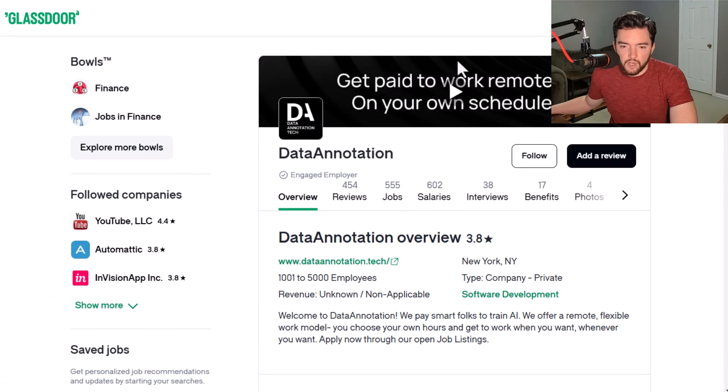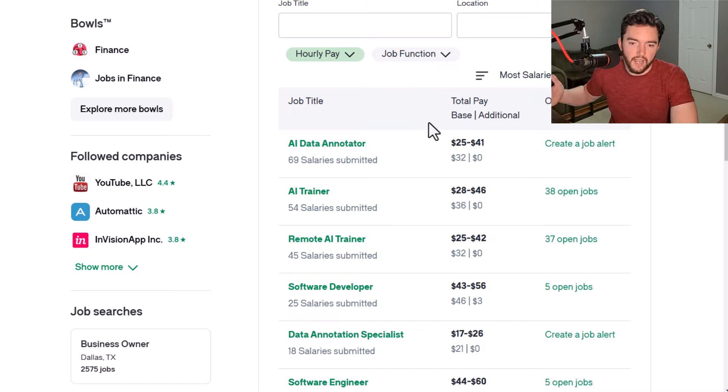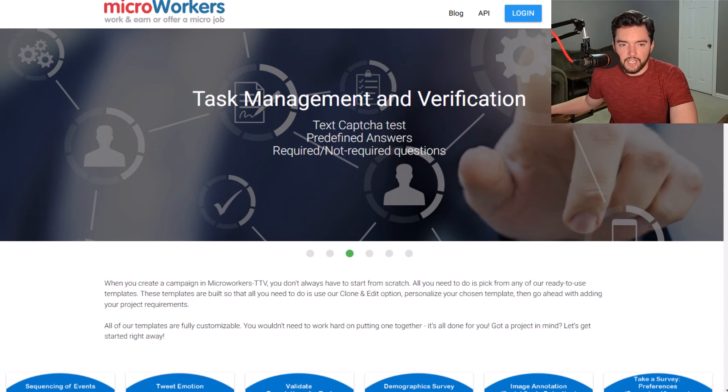Instead of an interview, you take a starter assessment and then start working. They have a 3.8 out of 5 star rating. Looking at reported earnings, you start around $20 an hour per the site. Roles like data annotator, AI trainer, remote AI trainer, and data annotation specialist all qualify for what you'd be doing. On the low end it's about $17 an hour, but looking at the top roles with the most reviews, you're looking at $25 to $46 an hour.